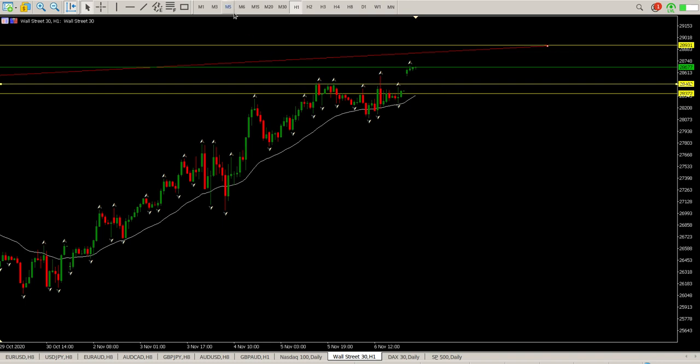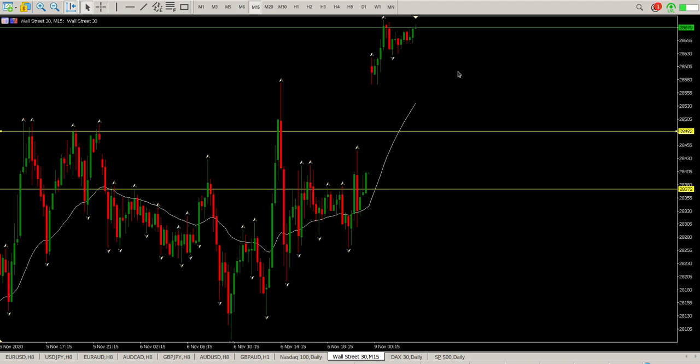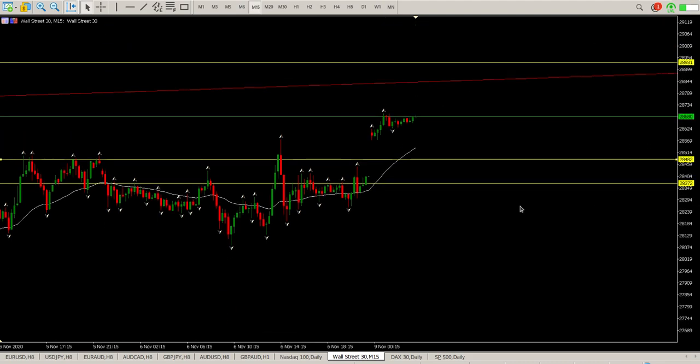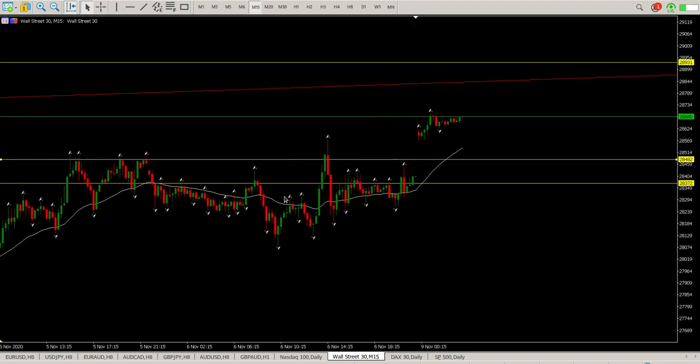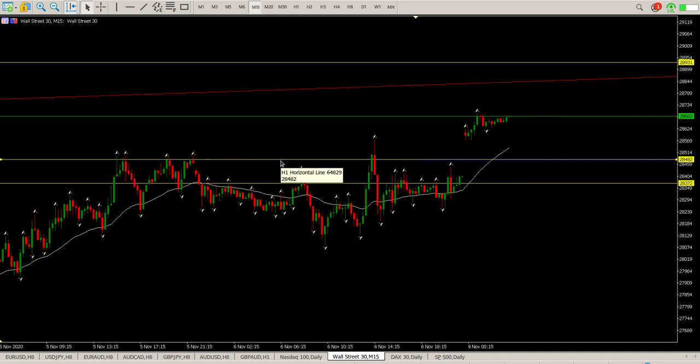Same story as last week — just pay attention to the 15-minute chart. Friday morning wouldn't have helped you at all; it was a bit chaotic. The day before you could see there was structure on the 15-minute, but Friday was really a nothing day. In any case, you don't always want to be trading Friday mornings.